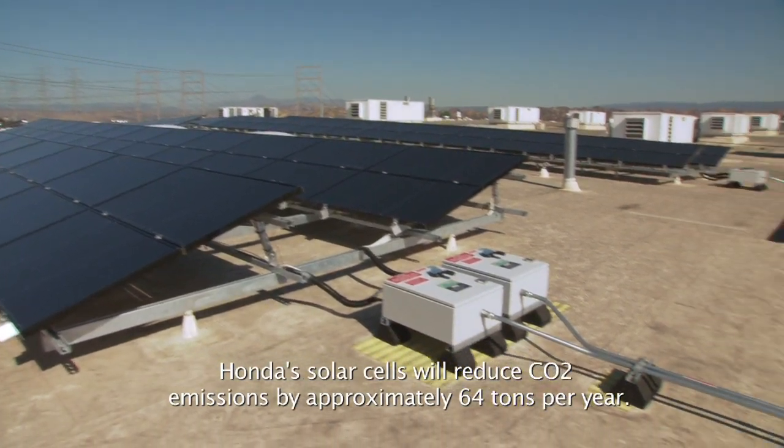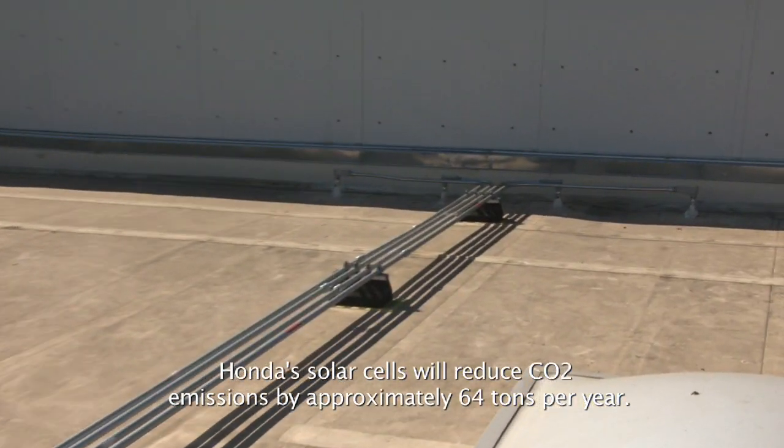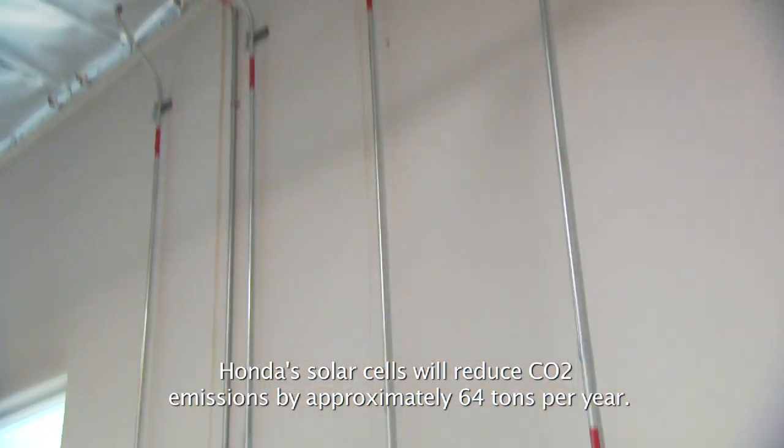The array will reduce CO2 emissions by offsetting the power that the building would otherwise be purchasing from the electric utility.